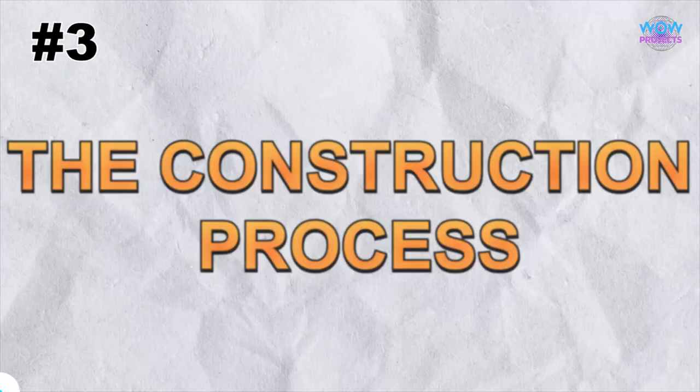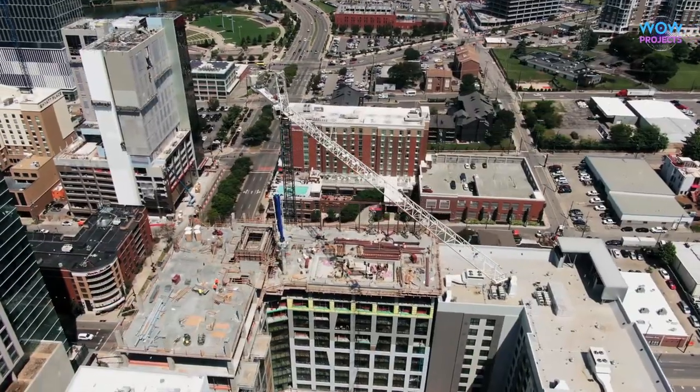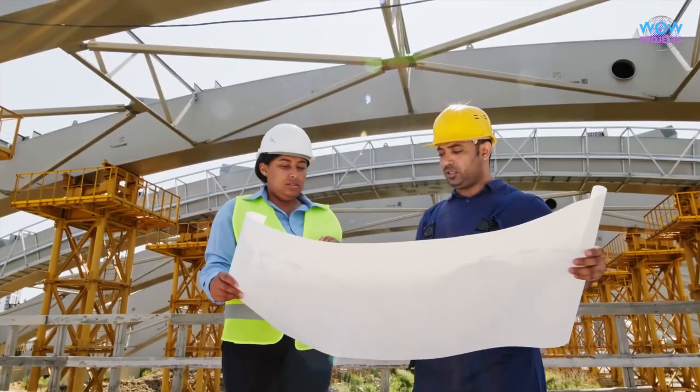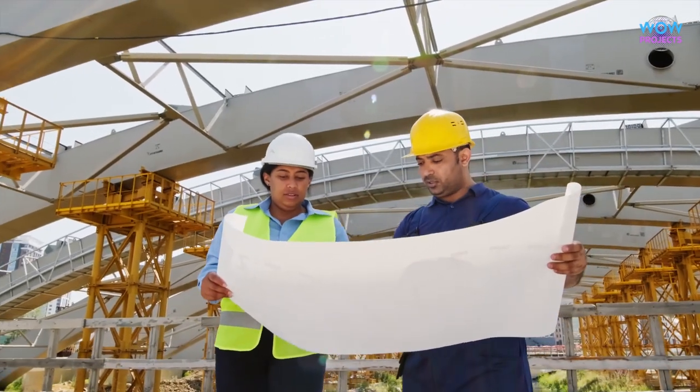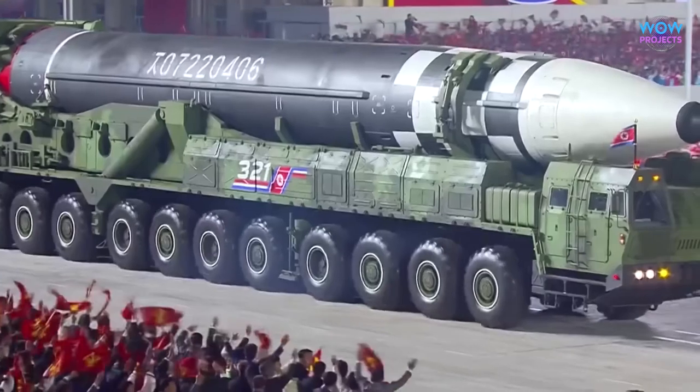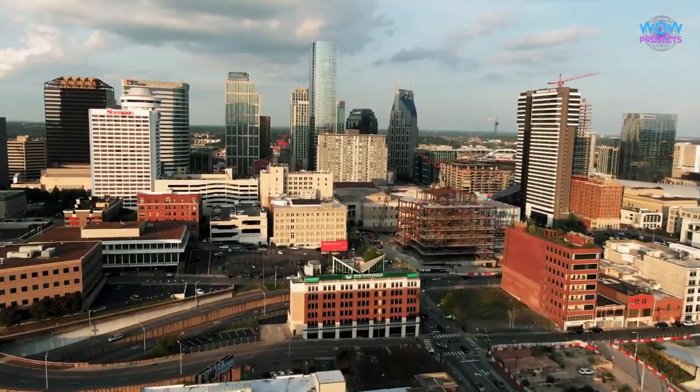Let's dive deeper into the construction process of these missile-shaped buildings. Skilled architects and engineers meticulously designed and constructed these unique structures, combining modern aesthetics with the ideology of North Korea's regime. It's a fascinating blend of form and function.